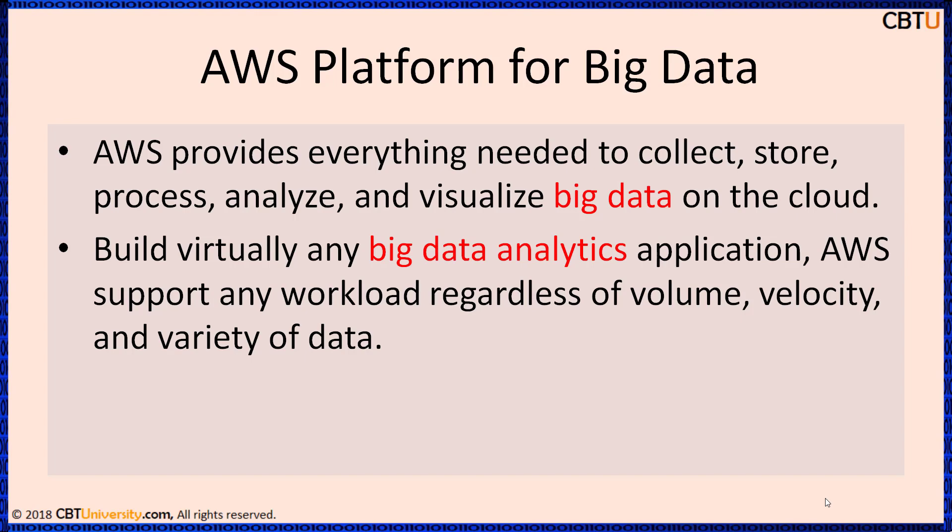Build virtually any big data analytics application on AWS. It supports any workload, regardless of volume, velocity, and variety of data. AWS provides everything you need to collect, store, process, analyze, and visualize big data on the cloud. AWS offers flexible and low-cost IT resources.